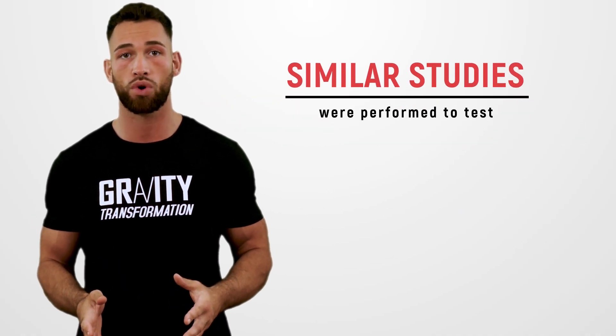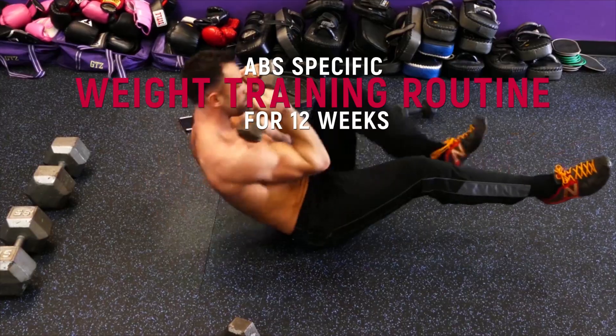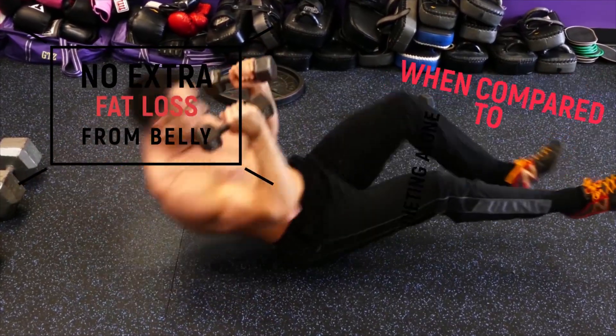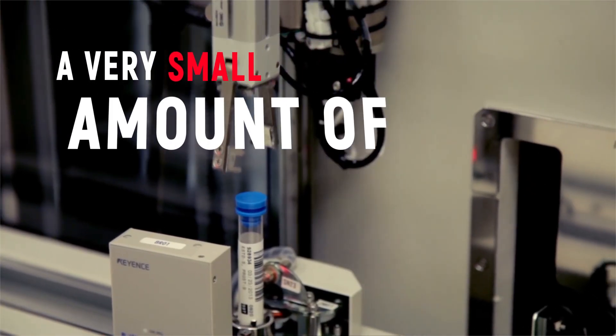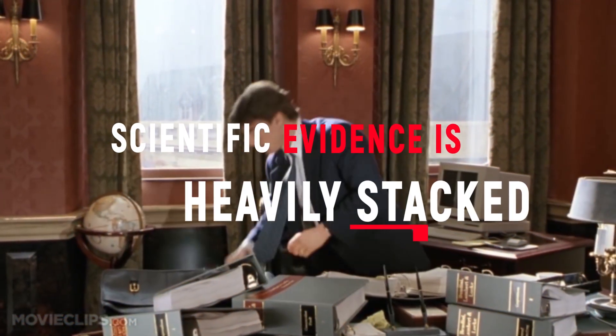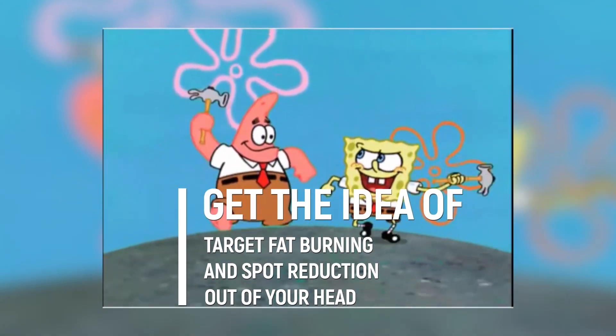Similar studies were performed to test if you can target the abdominal region as well. 40 overweight and obese participants stuck to an ab-specific weight training routine for 12 weeks, but experienced no extra fat loss from their belly when compared to dieting alone. Overall, the majority of the scientific evidence is heavily stacked against the idea of spot reduction, so get the idea of target fat burning out of your head.